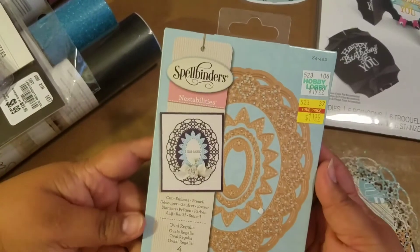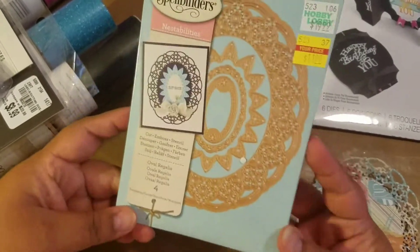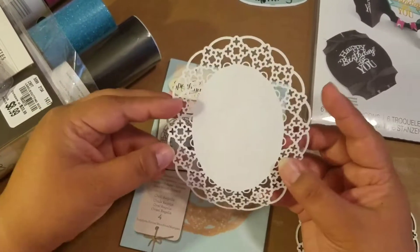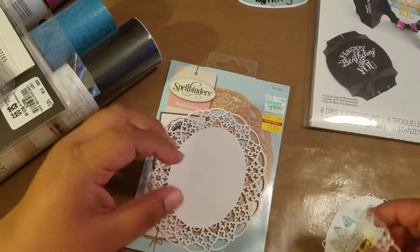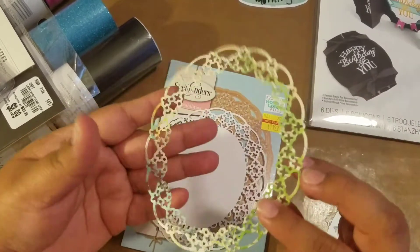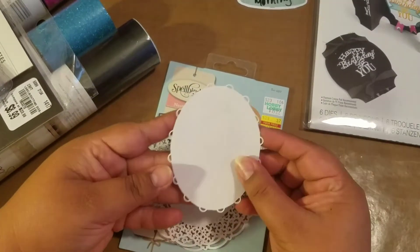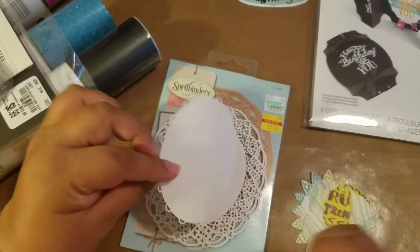At Hobby Lobby I purchased this die set — Spellbinders Nest Abilities — for $11.99. This is what it cuts. I tried cutting just the outside, and then this is what the inside looks like when I cut all the edges off.